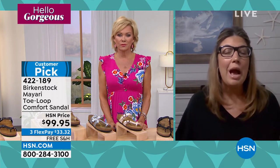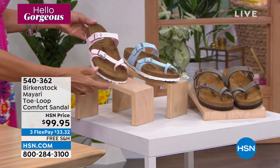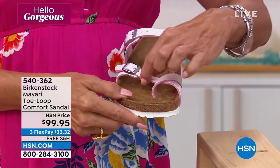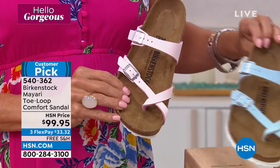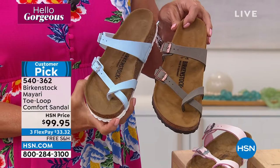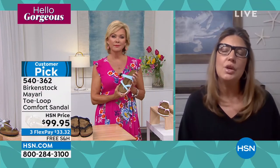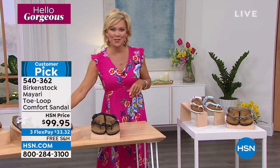Birkenstock goes across all ages. I have a teenage daughter who wears them endlessly, as do I, because everyone falls in love with Birkenstock. It's really all about that footbed — it is magic, and that's where it all started. The more you wear it the more comfortable it becomes, and over time it becomes like a custom orthotic. The heat from your body heats up that suede and leaves your footprint embedded in it over time. Every time you slip it on it's like the perfect fit because it's your footprint embedded there. Never share your Birkenstocks — keep them as your own prized possession.